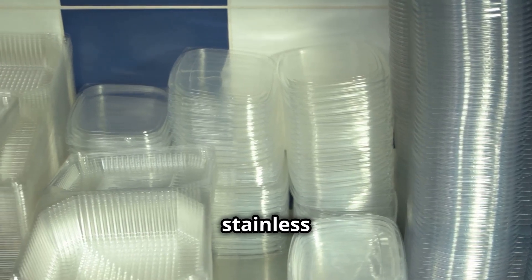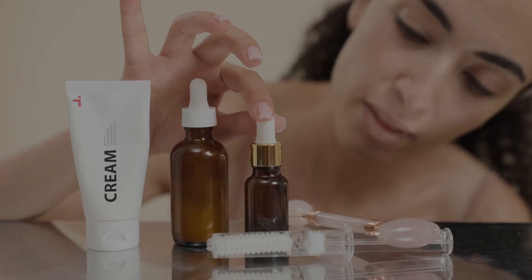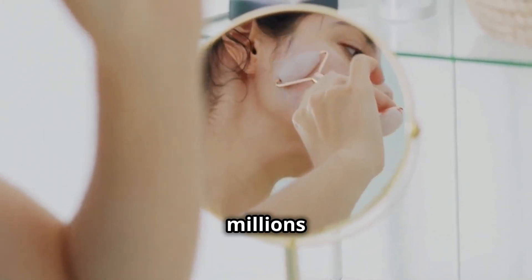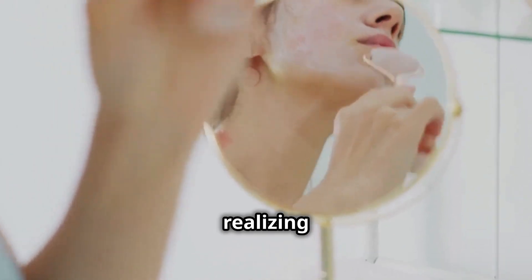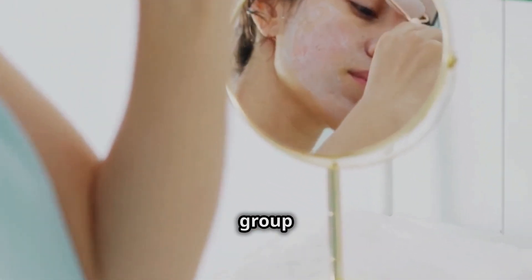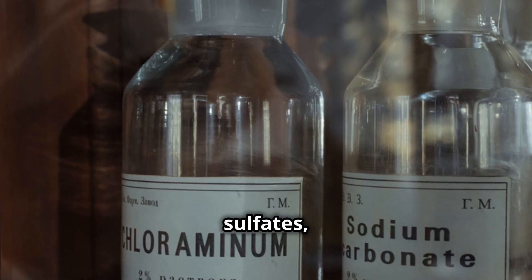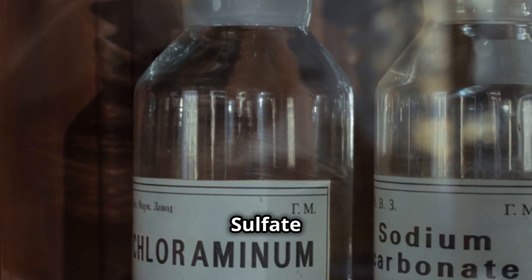Opting for glass or stainless steel can make a huge difference. Now let's dive into the world of skincare. Every day millions of people apply creams, lotions and washes, often without realizing they contain parabens, a group of synthetic compounds commonly used as preservatives, or sulfates such as sodium lauryl sulfate, or SLS.